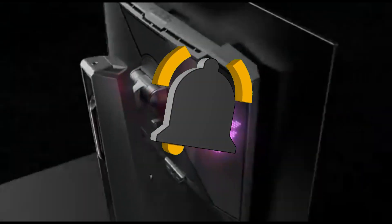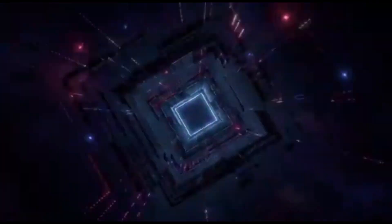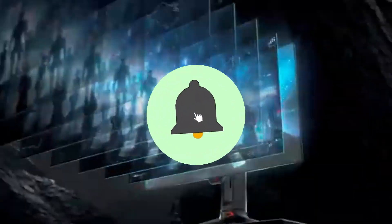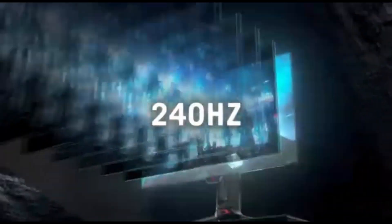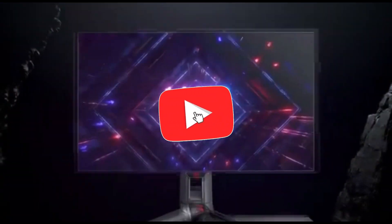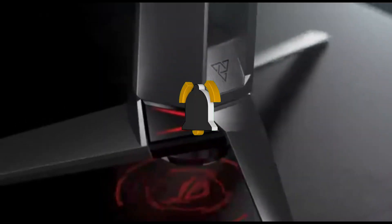Step into the future with the PG27AQDM's OLED display technology. OLED displays provide unrivaled contrast ratios, pure blacks, and brilliant colors, raising the visual experience to new heights. Each pixel generates its own light, adding to a visual quality that LCD panels struggle to match. The PG27AQDM features a 27-inch 4K UHD screen with crystal-clear details and crisp images, delivering astonishing clarity whether you're immersed in the enormous vistas of open-world games or enjoying cinematic sights.